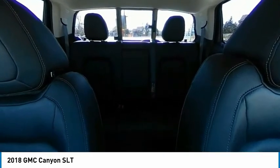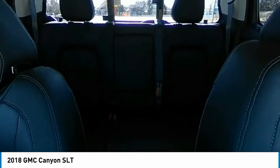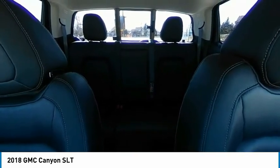Remote keyless entry, fog lights, speed control, trailering package, four-wheel disc brakes, front wheel independent suspension.